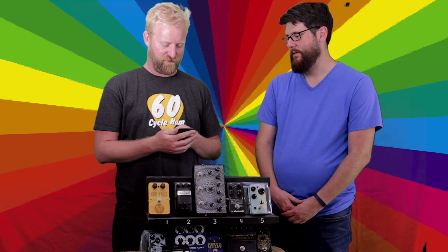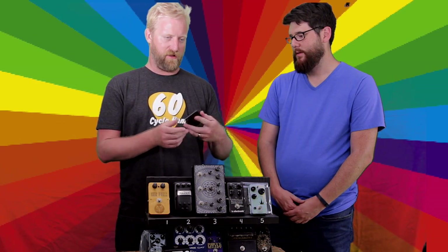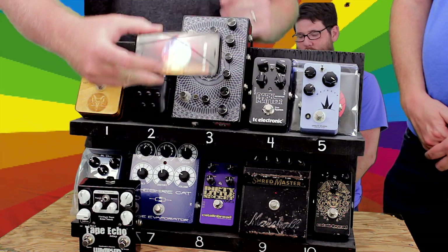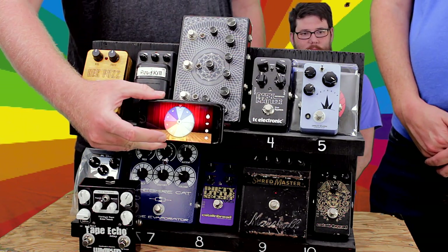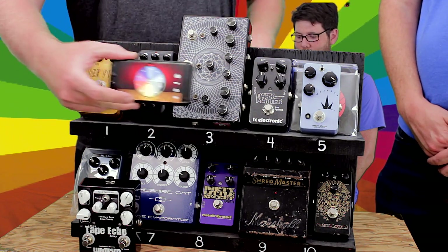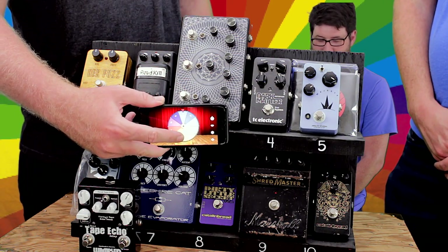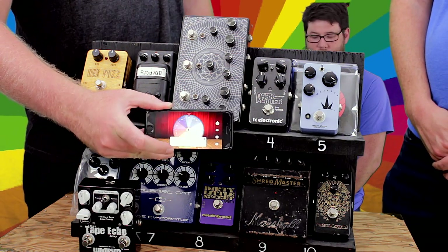Alright, let's do the spin. We have to figure out how to manage this on camera in the future. We've got the wheel app here — turn on your sound — and we're going to spin it. Whatever number lands is the number that Jonathan Fellows wins. Here we go.